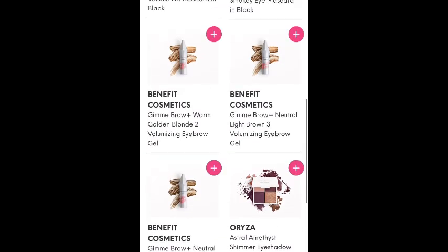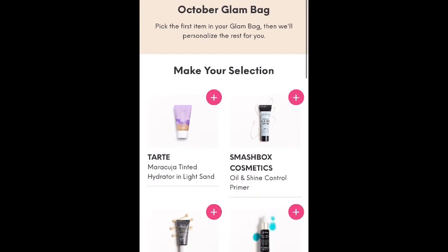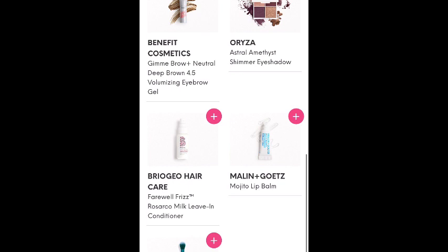So those are the choices for the glam bag — the regular glam bag, the $12 bag. Some pretty good brands: Tarte, Sunday Riley, Smashbox. Yeah, these are some great options.